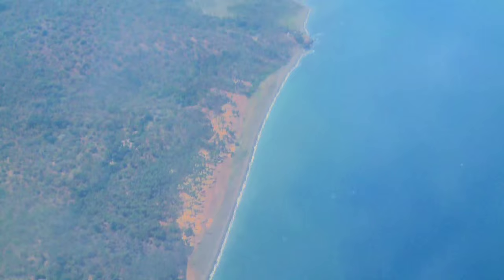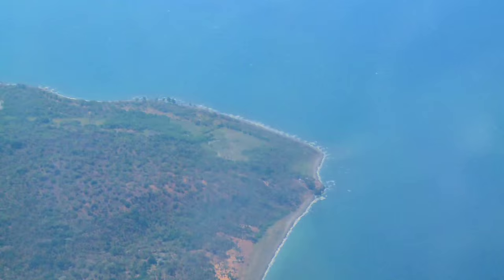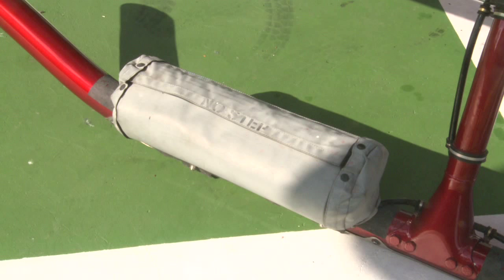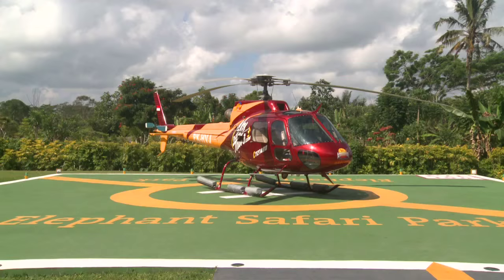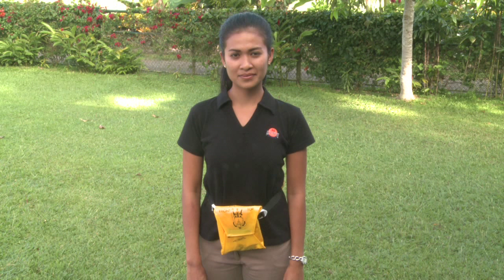For flights over water, please listen carefully to the following announcements regarding our onboard safety and flotation equipment. Our helicopter is fitted with emergency pop-out floats that are attached to the skid gear. Please ensure you step over these when entering or exiting the helicopter.